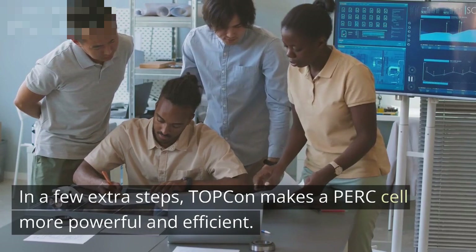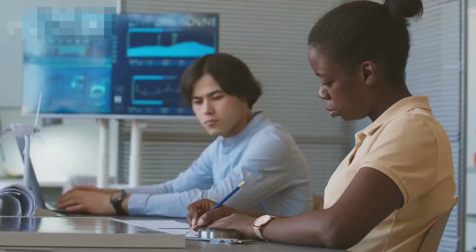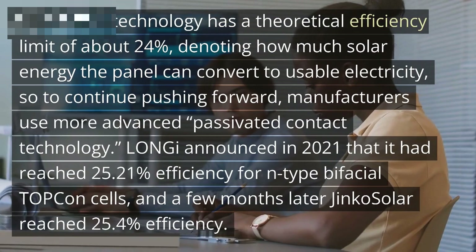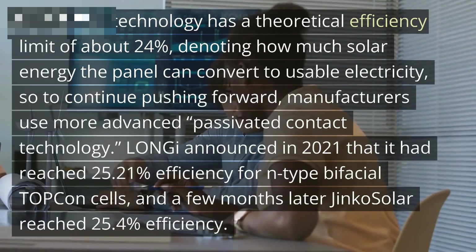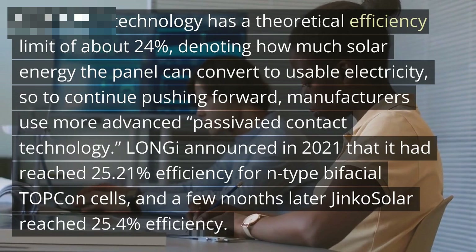Plain PERC technology has a theoretical efficiency limit of about 24%, denoting how much solar energy the panel can convert to usable electricity. So to continue pushing forward, manufacturers use more advanced Passivated Contact technology. Longi announced in 2021 that it had reached 25.21% efficiency for N-type bifacial Topcon cells, and a few months later Jinko Solar reached 25.4% efficiency.